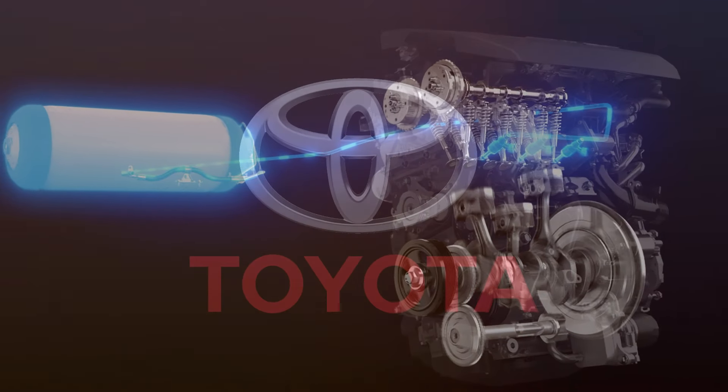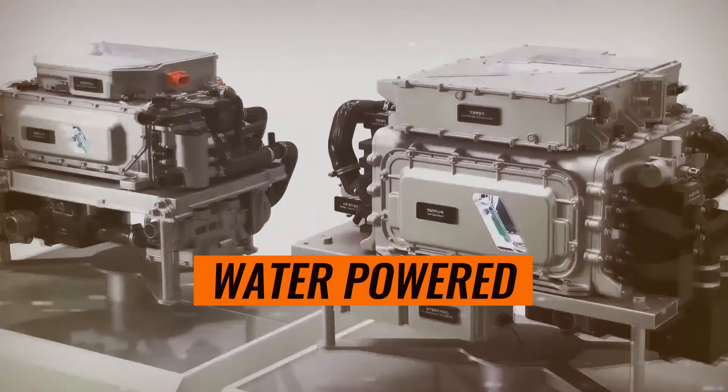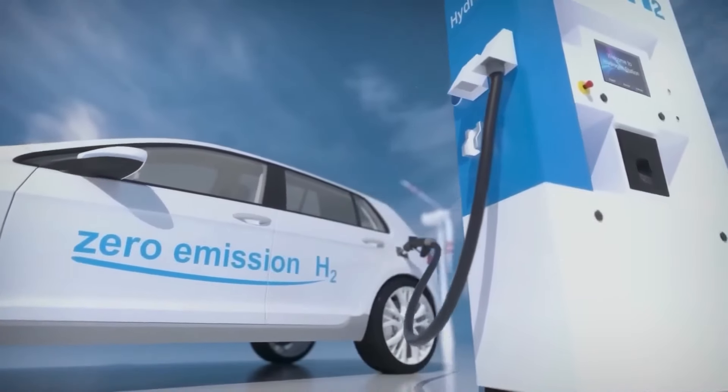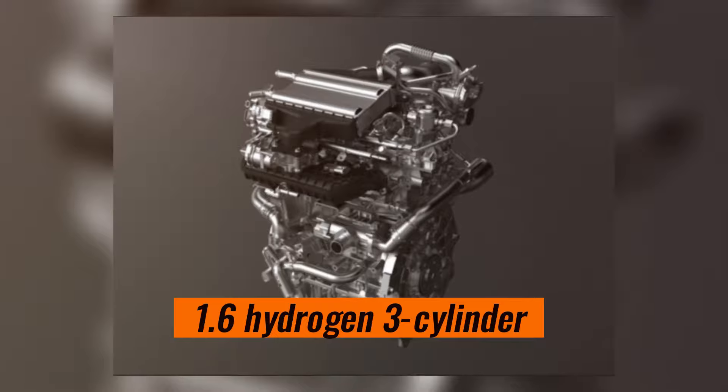The engine that Toyota is working on is actually, believe it or not, a water-powered engine, relatively similar to their FCEVs, such as the Toyota Mirai and hydrogen-powered internal combustion engines, such as the 1.6 hydrogen three-cylinder that they've recently developed.